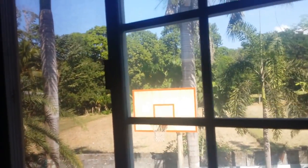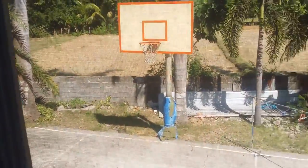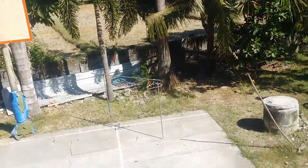And the view from the master bedroom looking out to the back — there is the view of the back.